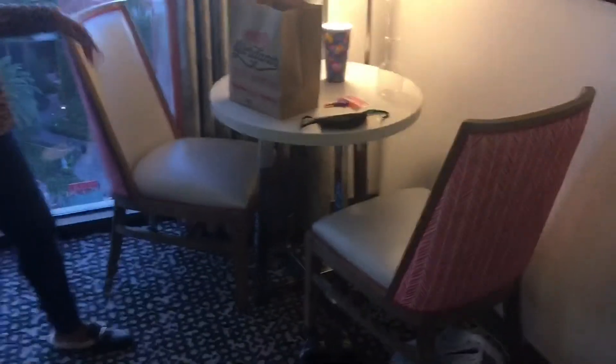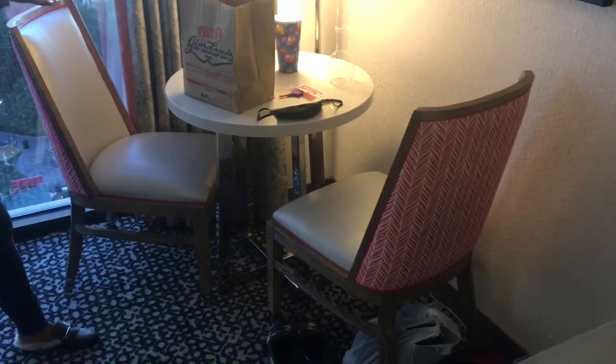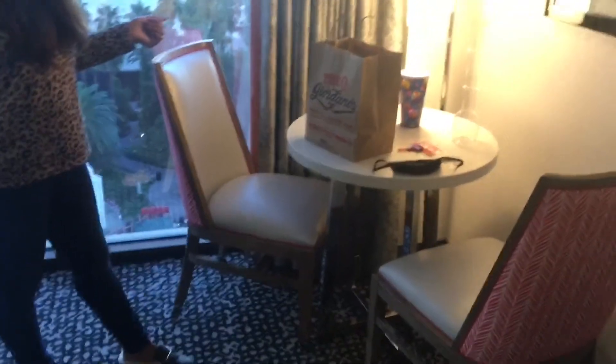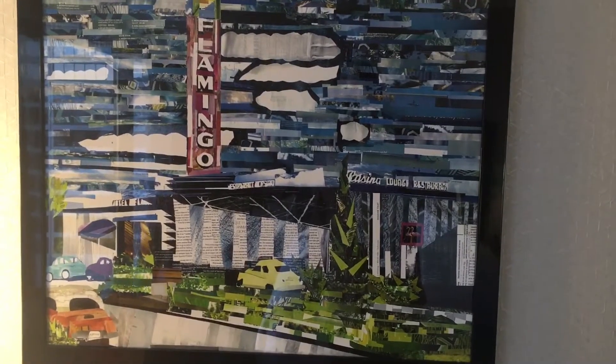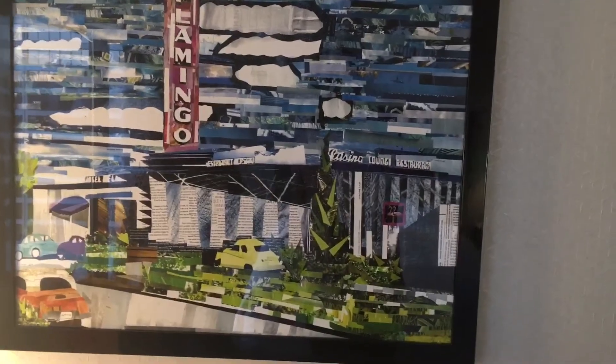Along with that there's also a little dining area — a table and two chairs — so if you order room service and want to come back inside and eat, you can sit right here. And this wall art is also cool — it looks like the way the flamingo used to look back in the day before they upgraded everything.